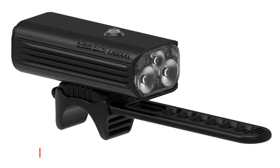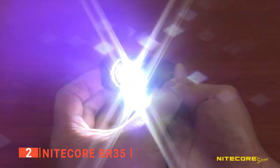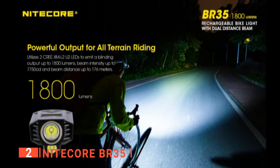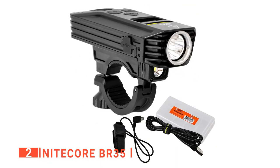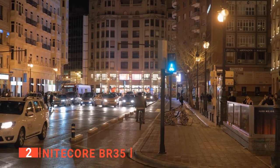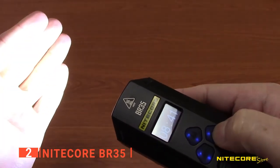The second product on this list is the Nitecore BR35. If you're looking for an extremely bright light with multiple adjustable settings, this is it. The Nitecore BR35 delivers a total of 1,800 lumens distributed between two lights and has a maximum distance of 182 yards, letting you traverse roads, trails, and off-road paths with ease. Battery life is quite good considering the brightness — you'll get a maximum of 17 hours on the lowest setting.